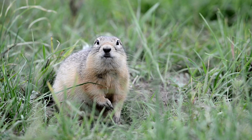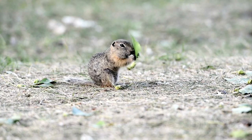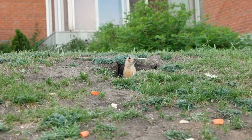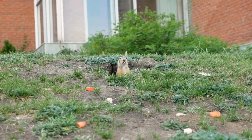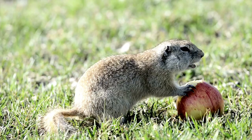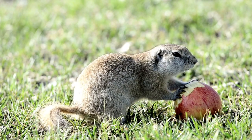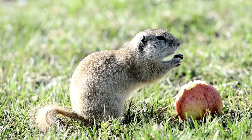Minnesota is nicknamed the Gopher State and the University of Minnesota's athletic teams are collectively known as the Golden Gophers, led by mascot Goldie Gopher. The Golden Gopher, however, refers to the 13-lined ground squirrel, which is not a member of the family. Most gophers are listed as least concerned by the International Union for Conservation of Nature and Natural Resources Red List of threatened species. There are some exceptions, however. The Manchurian pocket gopher is listed as endangered, and the big pocket gopher and the tropical pocket gopher are listed as critically endangered, while the desert pocket gopher is listed as near threatened.